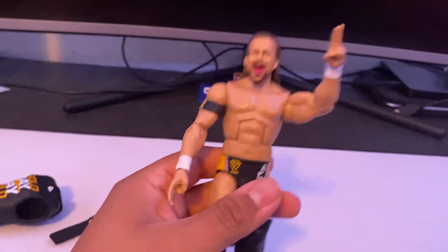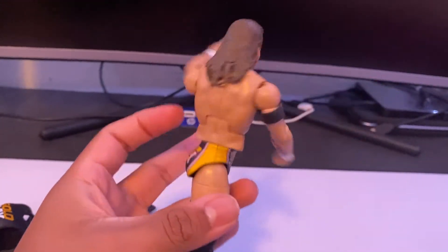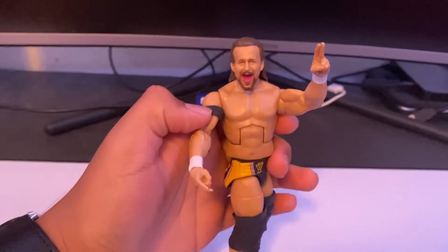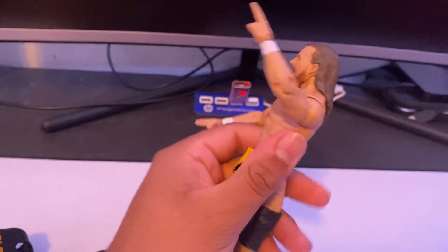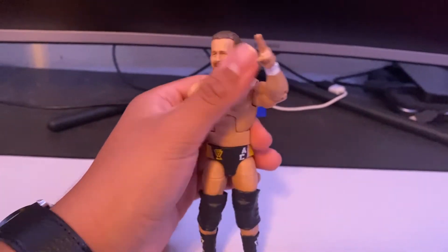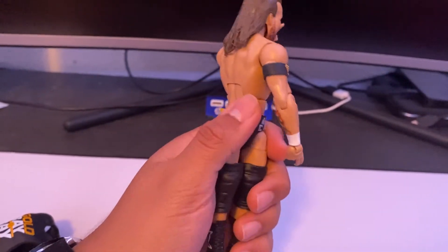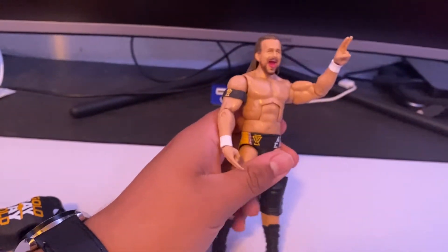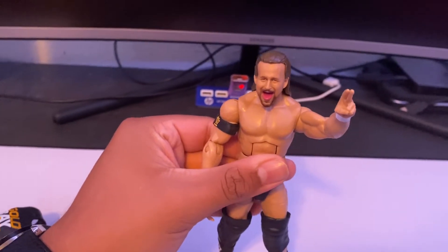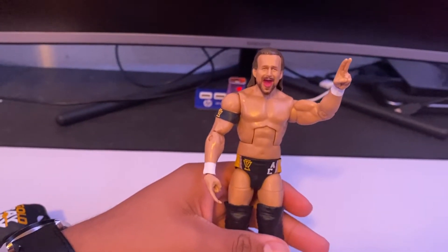One thing that already frustrated me is the loose torso — I saw people on Instagram complaining about it, and this is one of the first figures I've had that's come this loose out of the box. A fix I found is to apply mod podge right at the torso joint, put it back in its original position, and it tightens up so it's not loose anymore. That's honestly the only fix I know of.